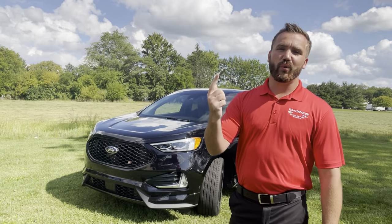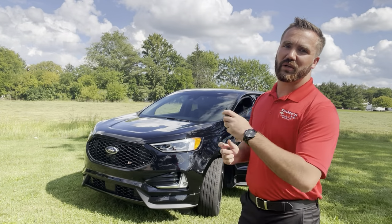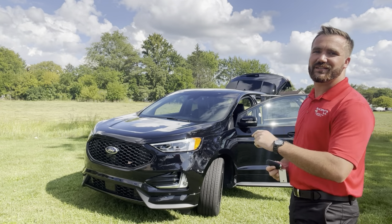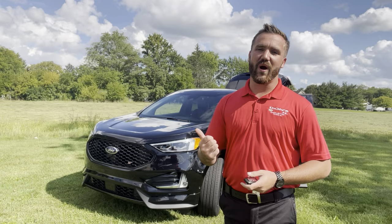It has heated and cooled front seats, and a power liftgate — let me give you a little showcase of that. There it is! It's also got wireless charging and heated back seats.